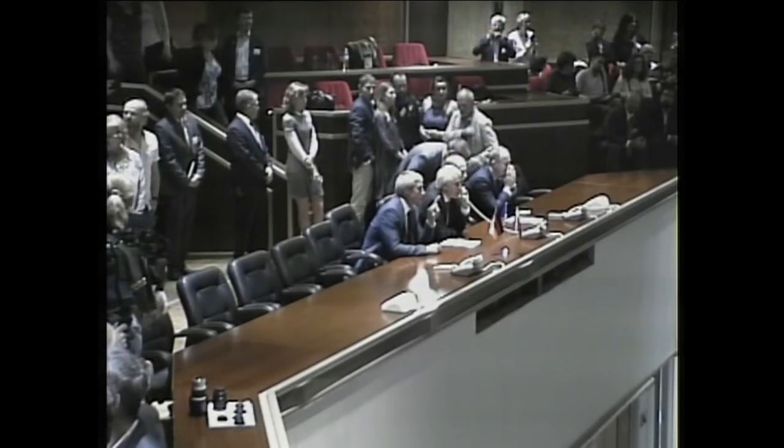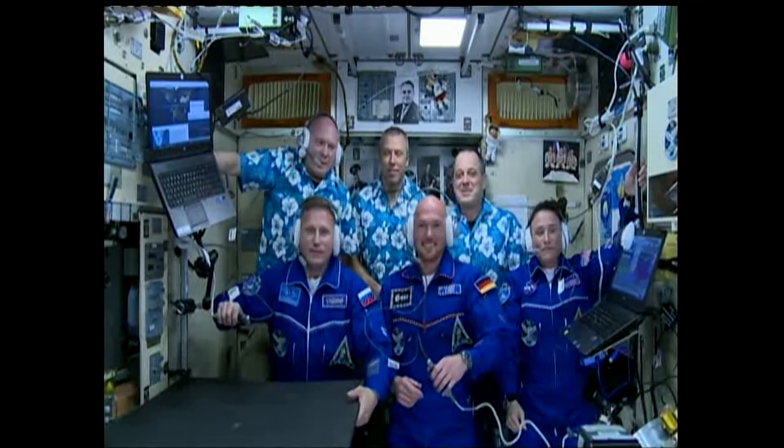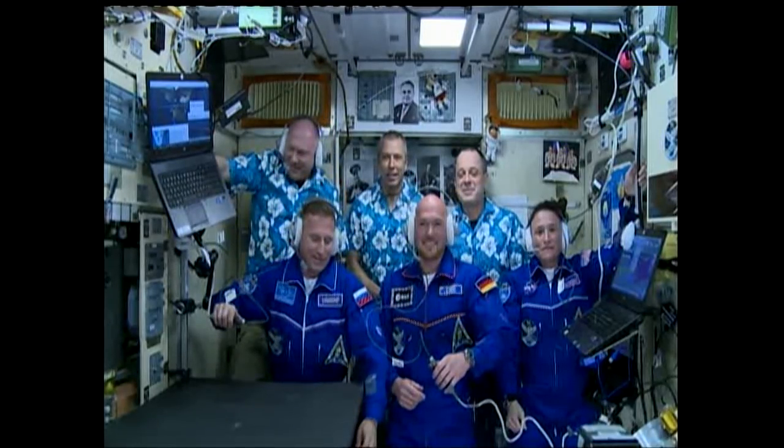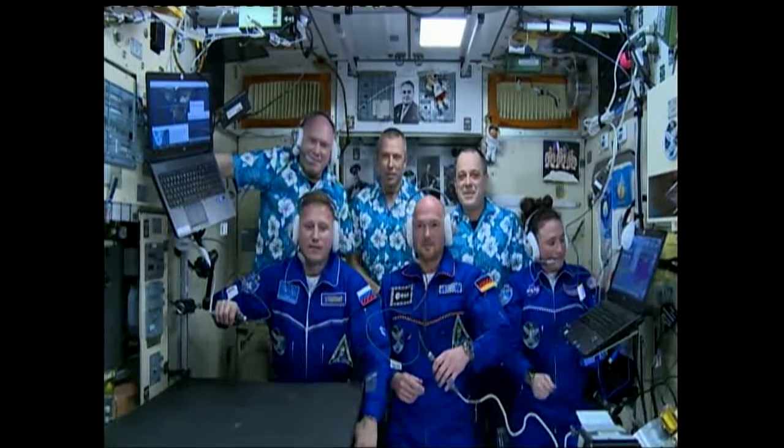This is Mr. Sevastyanov from Roscosmos. Congratulations on behalf of Roscosmos and all the contractors. This was the first stage of the mission. Wishing you all the best — good luck, good health, and successful performance of all the mission objectives during the flight.